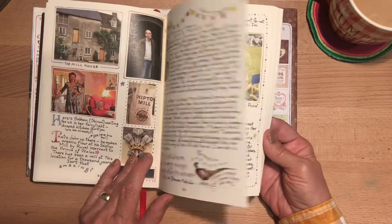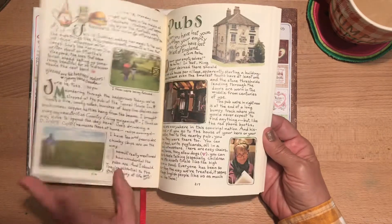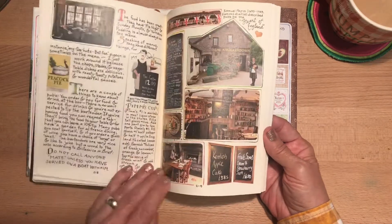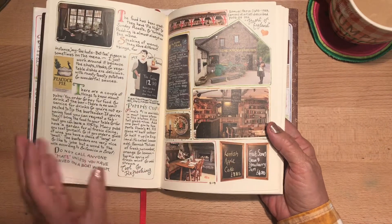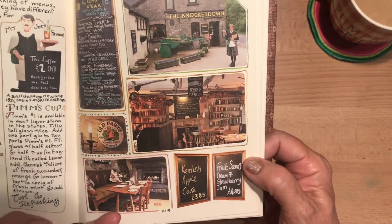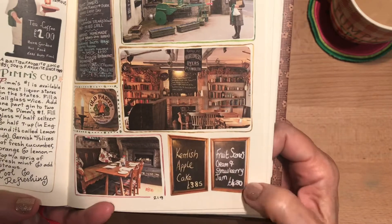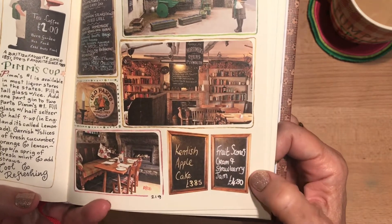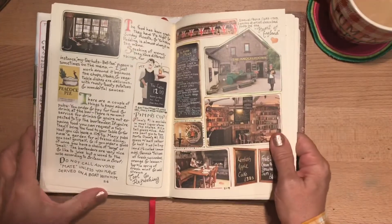It's just so neat paging through this. They primarily did more countryside — quaint places to eat and do tea. Kentish apple cake, fruit scones, cream, and strawberry jam — yes please, I'll take all of that!